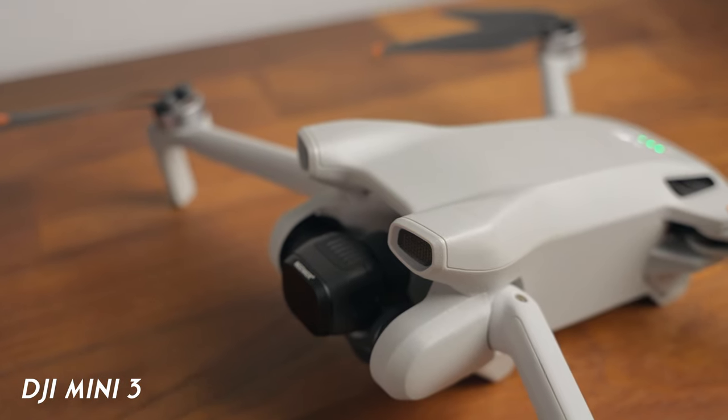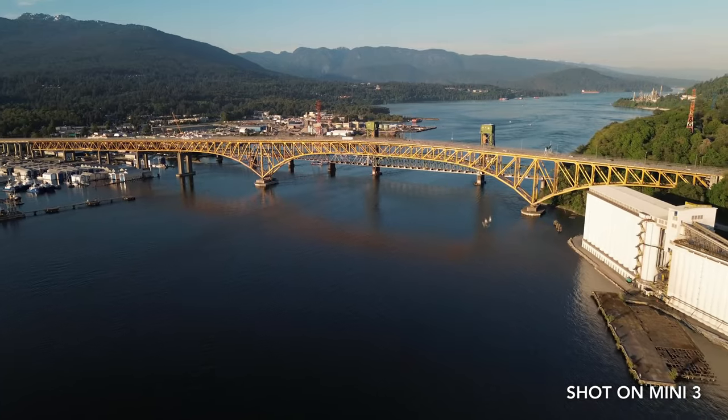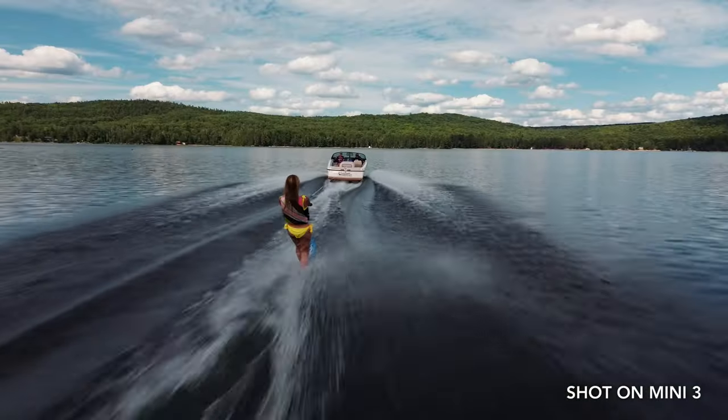Another item that I picked up this year that got me out there to shoot things in completely new ways is the DJI Mini 3 drone. This is my first drone and I can't express enough just how fun it is to fly. Not only does it take sweet videos, but actually getting out there and flying the drone is a pretty cool activity in and of itself. If you don't already have a drone, I highly recommend that you pick one up.